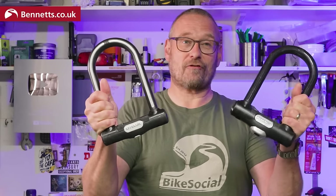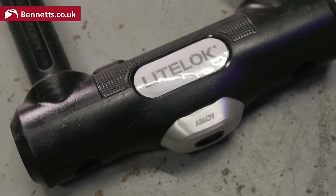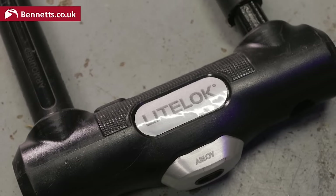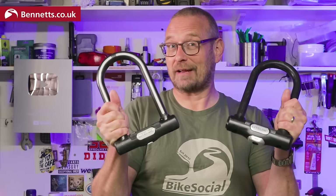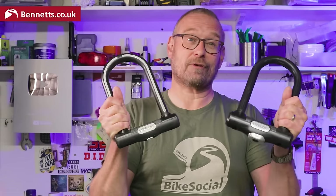This is the LightLock X1 and this is the LightLock X3. They're claimed to be the toughest locks on the market, but if you've seen any of my videos before you'll know that I don't take much notice of manufacturer claims. So have a good look at these now because I'm about to destroy them.